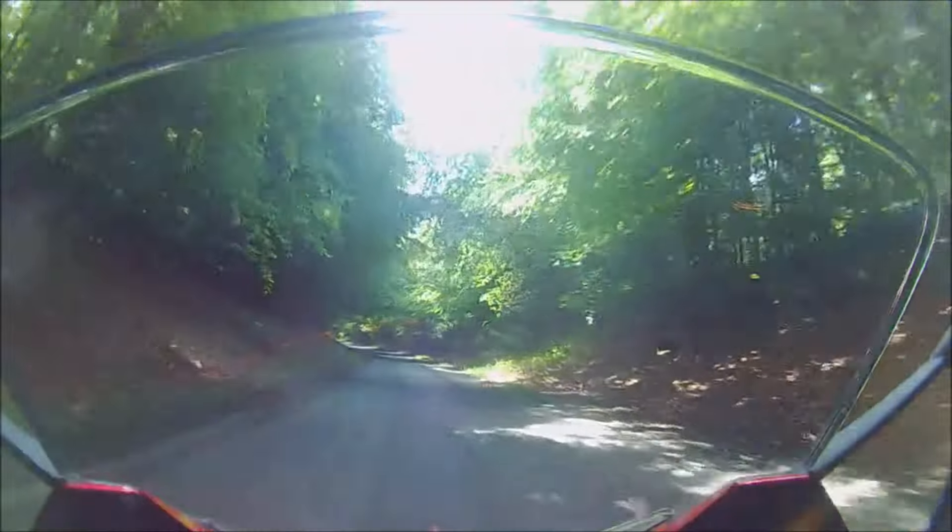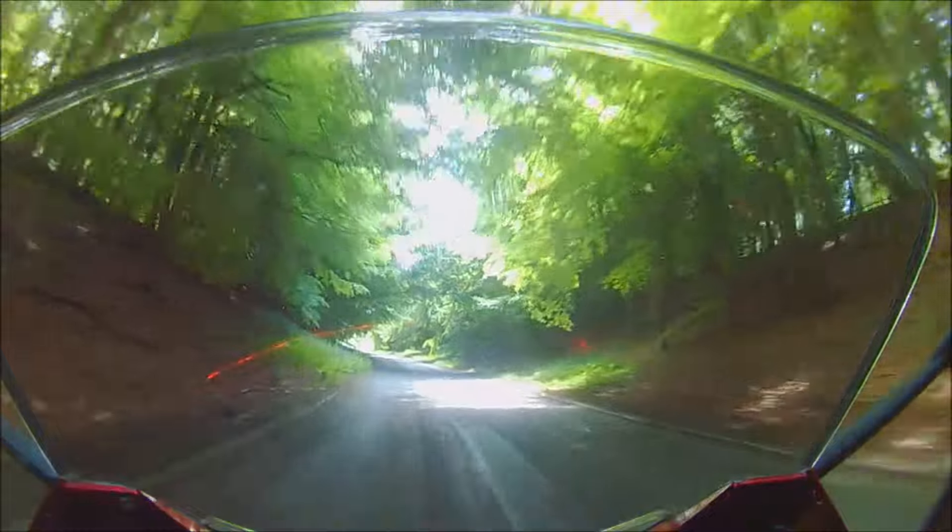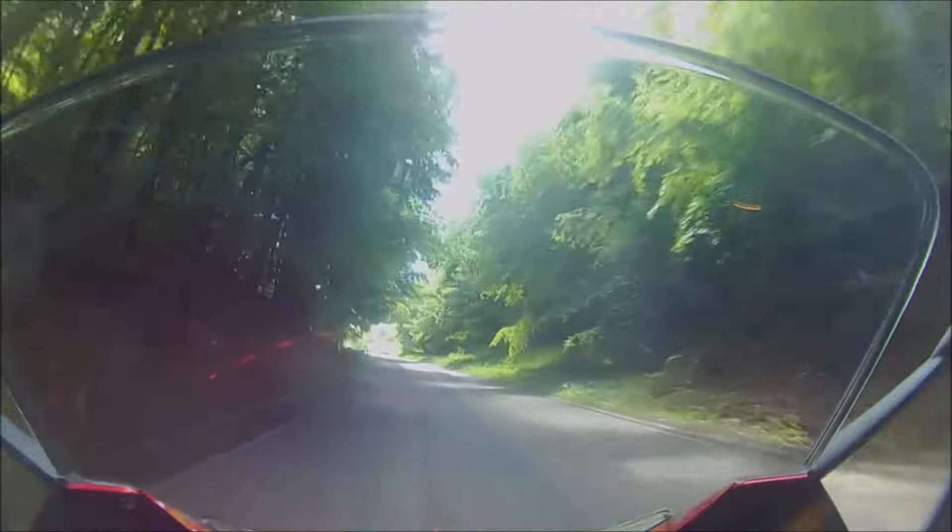Next time you're out on the bike, try describing the hazards you're seeing to yourself in the same way. I guarantee it's a quick and easy way to improve your observation.